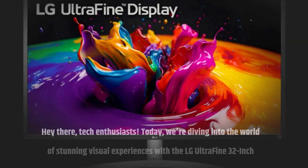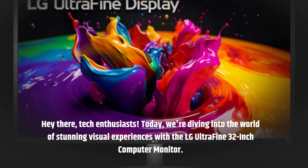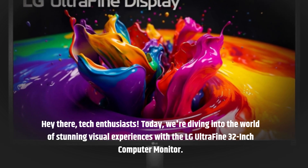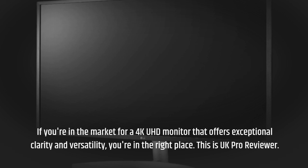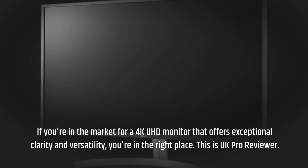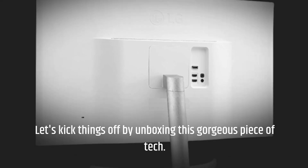Hey there, tech enthusiasts. Today, we're diving into the world of stunning visual experiences with the LG Ultrafine 32-inch computer monitor. If you're in the market for a 4K UHD monitor that offers exceptional clarity and versatility, you're in the right place. This is UK Pro Reviewer. Let's kick things off by unboxing this gorgeous piece of tech.